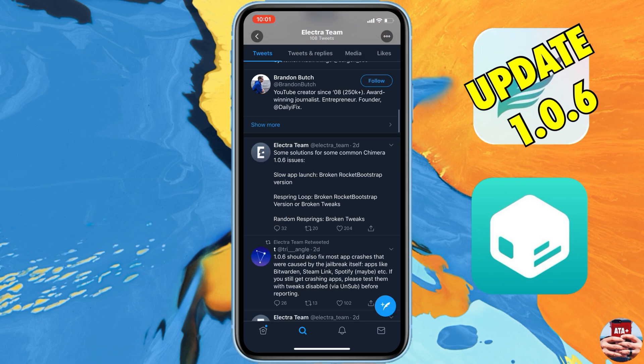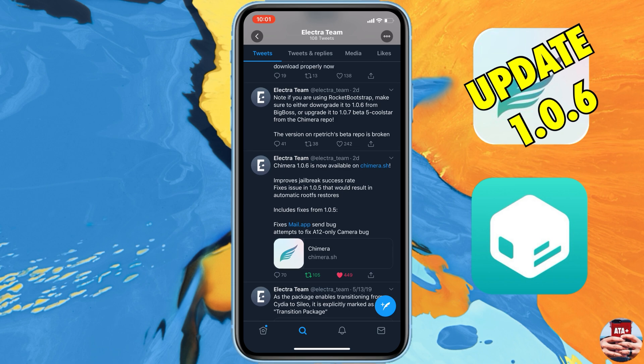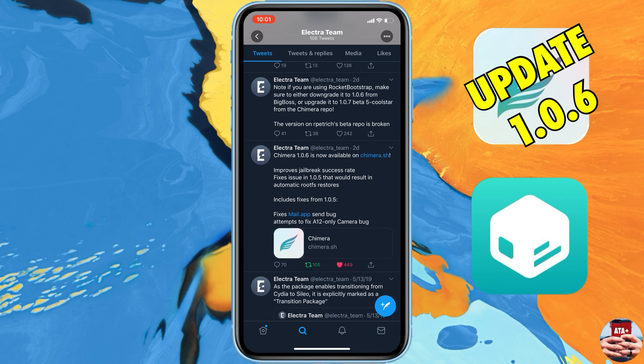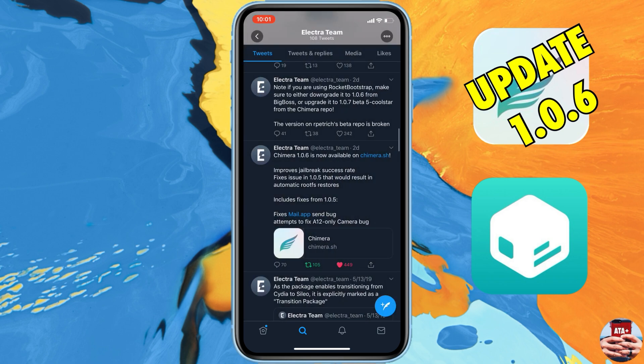For version 1.0.6, you can see there have been a lot of bug fixes. Scrolling down to where you can download the IPA, there are specific fixes for the Camera application and the Mail application. If your Camera app was closing out or you were having Mail issues, those have both been fixed.